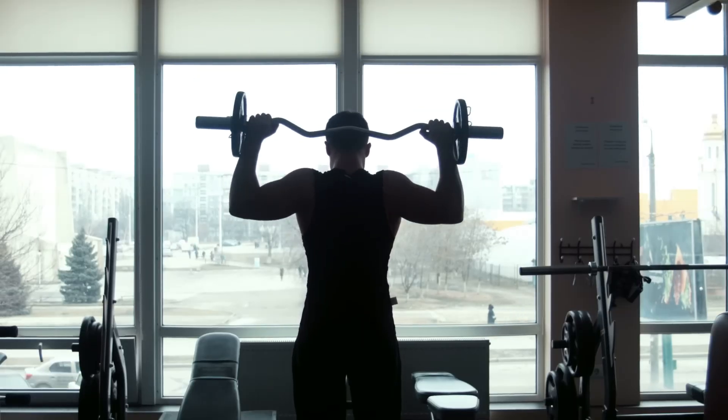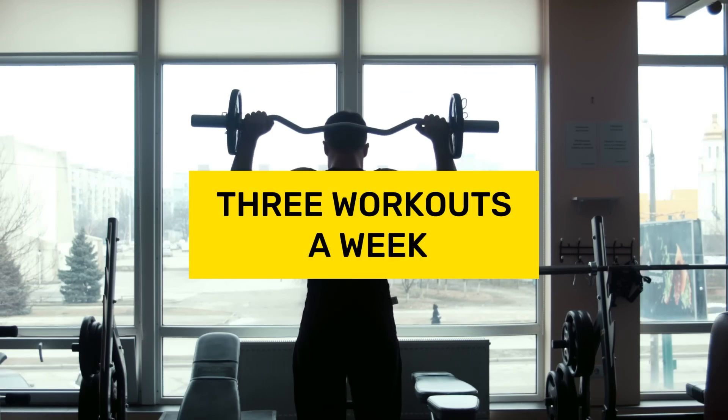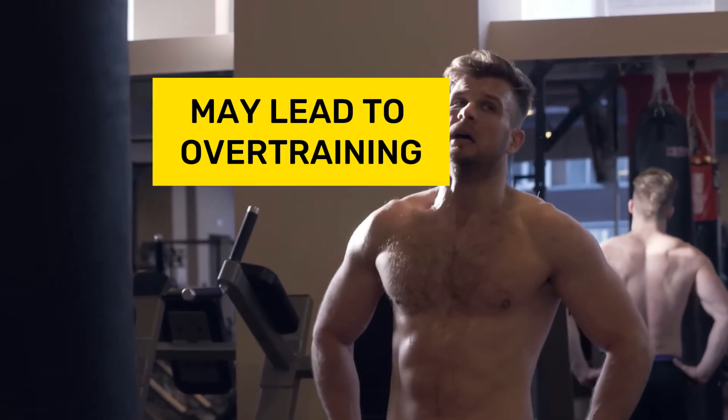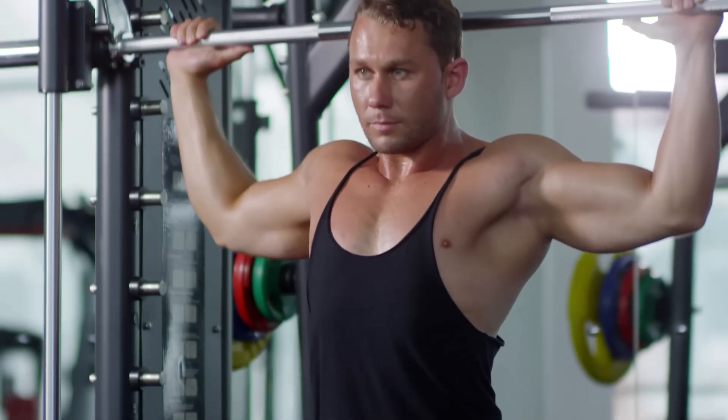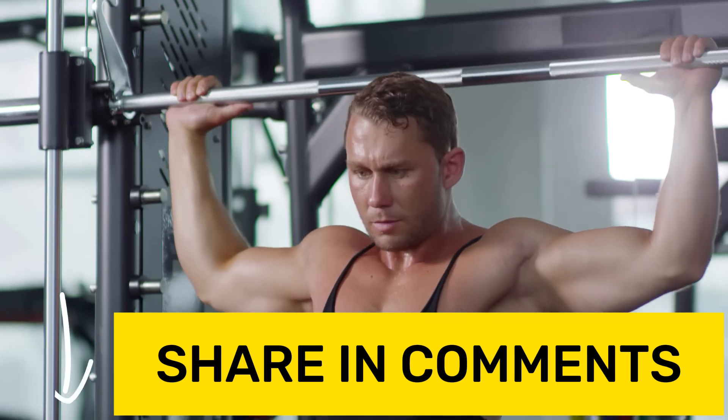For most beginners, three workouts a week are sufficient for muscle growth, as exceeding this frequency may lead to overtraining. How often do you usually train per week? Share your experience in the comments.